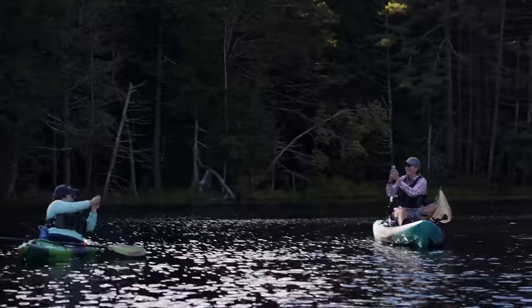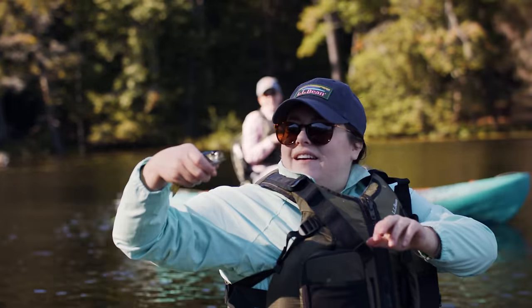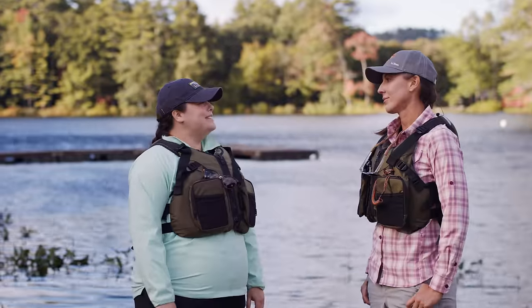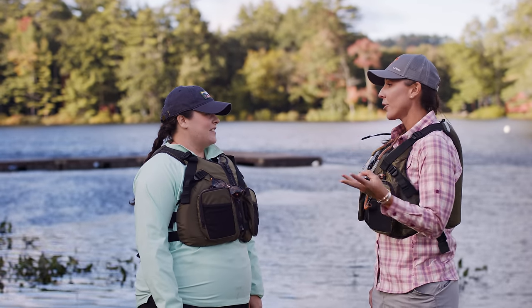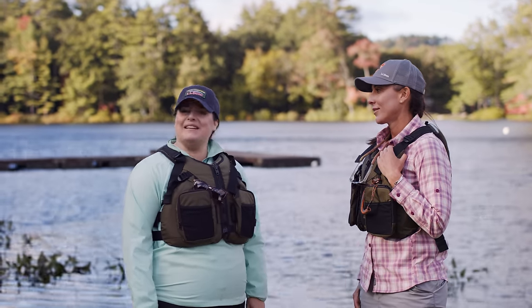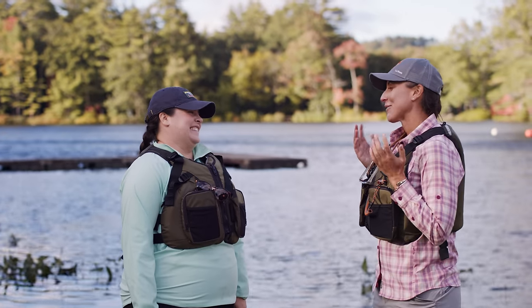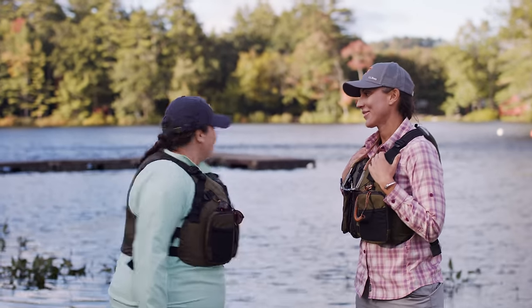Does it have a black lateral line? It does! Then yep, that's a largemouth. Wow, that was wicked easy! It is easy — you just need your kayak, some gear, and a little practice moving and casting on the water. Thanks for walking us through that, Christy — or paddling us through it! No problem, Mackenzie.